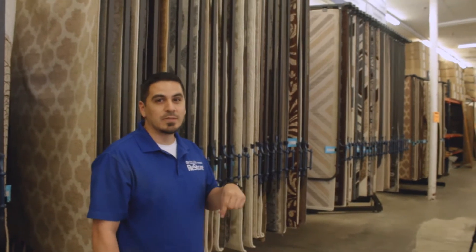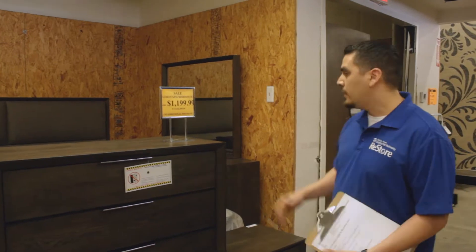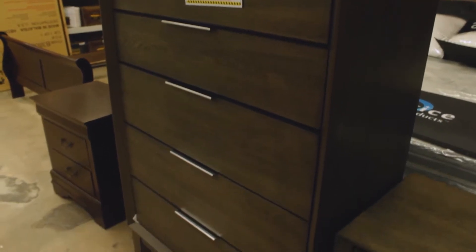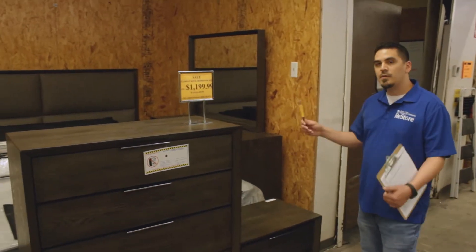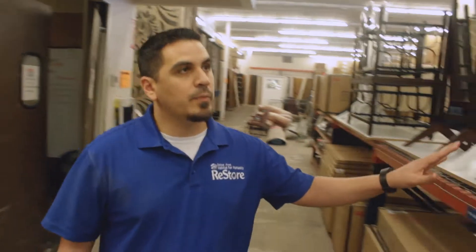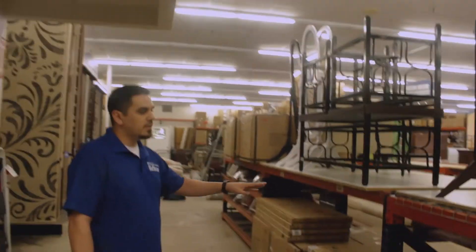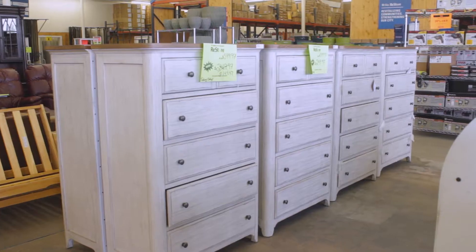We get donated furniture but we also carry brand new furniture. Here I want to show you one of our bedroom sets — it's a king set. It comes with the dresser, the mirror, the chest, the nightstand, and the bed. It's a brand new bedroom set that we keep in stock. We also have side tables, cabinets, coffee table sets — brand new in boxes.